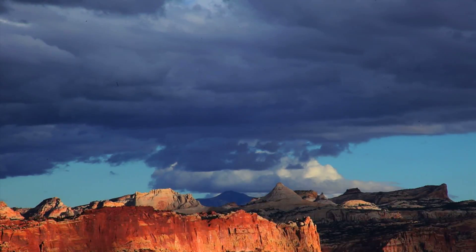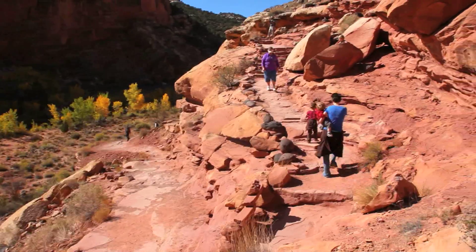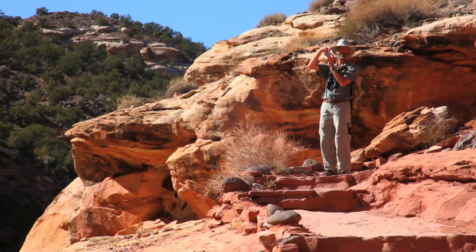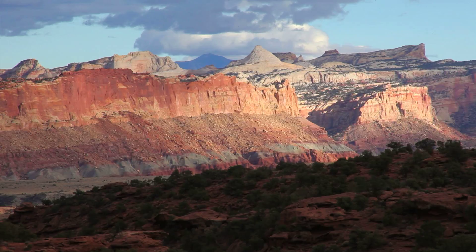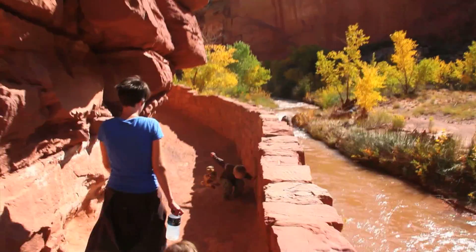The next hike on our trip was to Hickman Bridge in Capitol Reef National Park. I love Capitol Reef because it's rarely crowded and the various rock formations seem to change from every perspective. I always find something new through the lens. The fall temps were nice and cool for this 1.5 mile round trip hike that starts along the Fremont River.